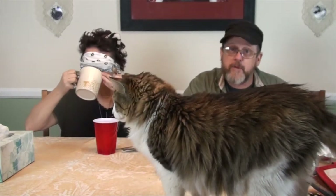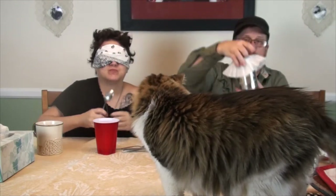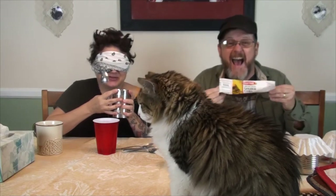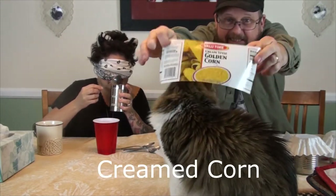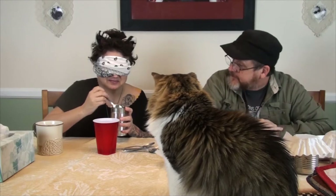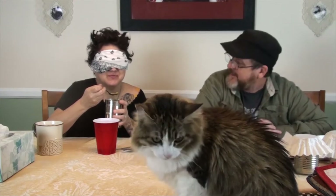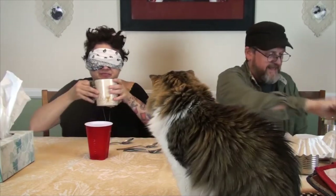And while she's drinking, you will be entertained by Boomer. Alright, here comes number two. I don't like the way this one smells. Cream of corn. That's right. She likes it.